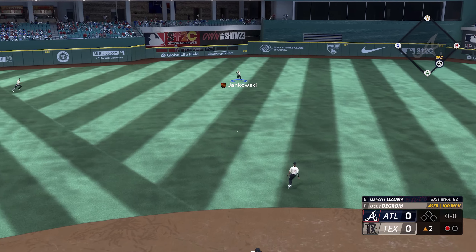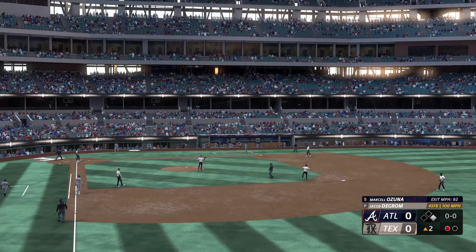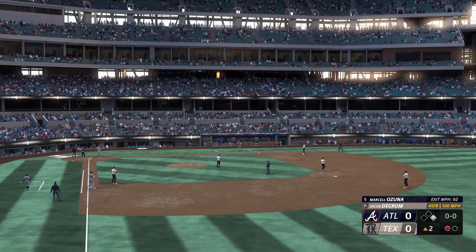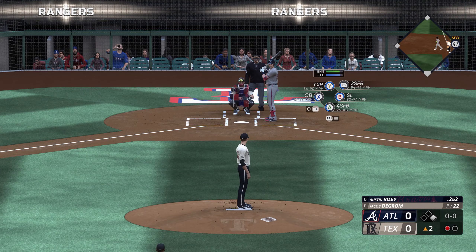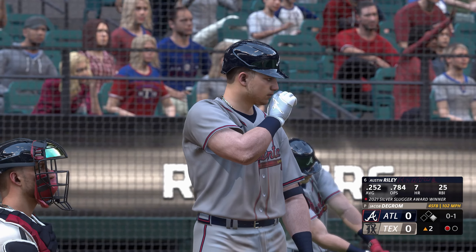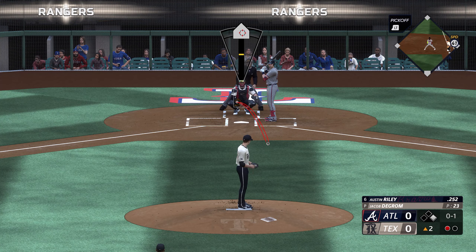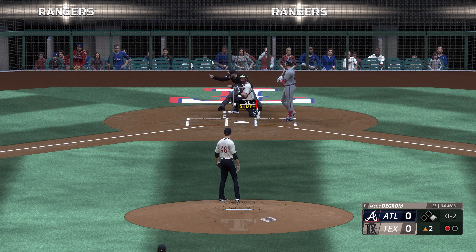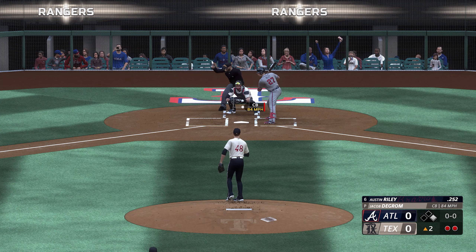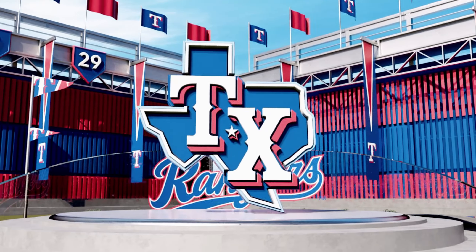Hard ground ball base hit. Wastes no time there — couldn't get any air under it but he smoked that ball back up the middle. Timing was just perfect, got great wood on it, and there's just no chance for the infielders with how hard he hit it. Here's Austin Riley. Who would have thought Jacob DeGrom, a college shortstop and then a ninth-round pick by the Mets, was going to turn into this good a pitcher? Back-to-back Cy Youngs in 2018 and 2019.